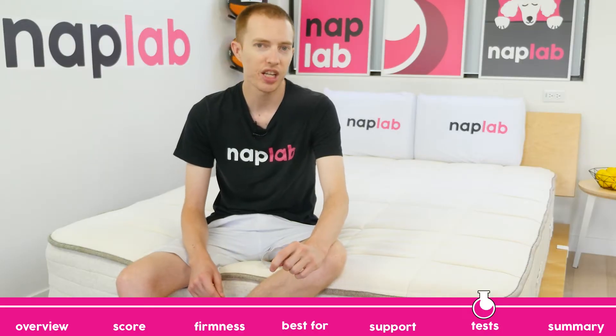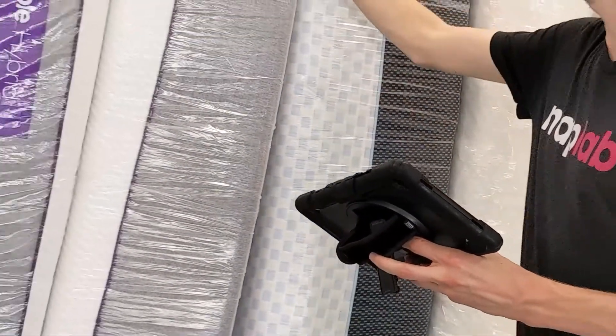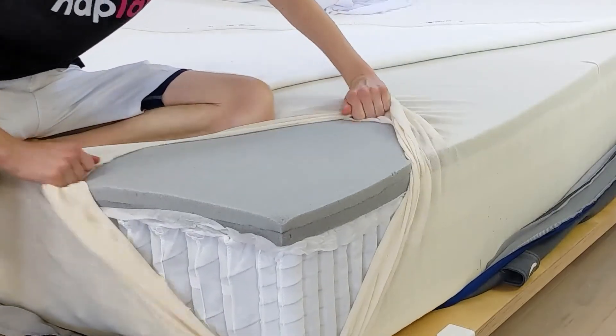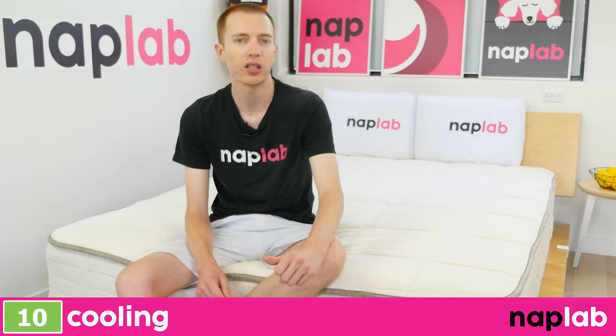Next up, we're going to move on to our individual performance tests. At NAPLAB, we test each mattress by analyzing according to 10 different factors that impact the feel, comfort, and performance. First up, we have our cooling tests.